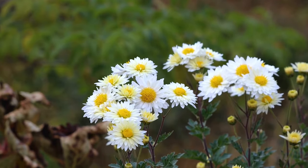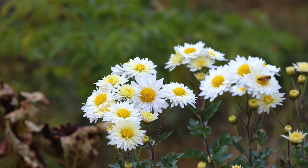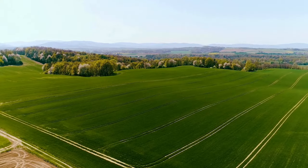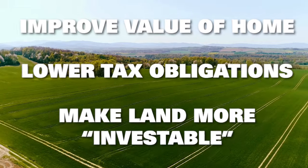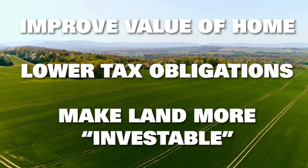The world is shifting, with more and more properties moving over to be considered small farms or ranches. Even a property with a small backyard garden can offer tax advantages and benefits when considering where to purchase next. In this video, we'll explore how ag exemptions can improve the value of a home, lower its tax obligations, and make the land more attractive for investing.